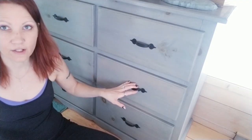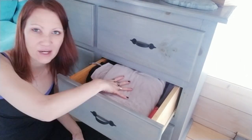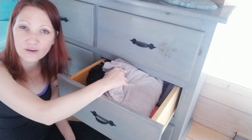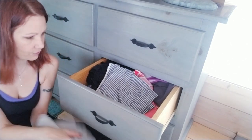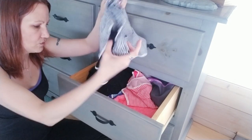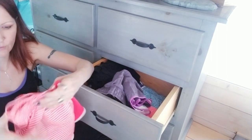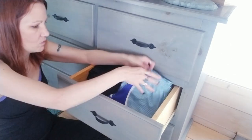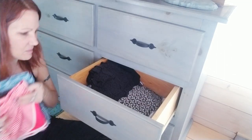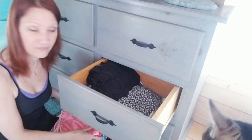Moving on to the next drawer, which I designated for shorts. When I open it I automatically see a pair of pants in here that I shoved in there because I didn't have room for it anywhere else — and I don't even like these pants. There's a lot of workout shorts in here too. So we are going to re-categorize these again because it seems like I have not worked with this since last summer.